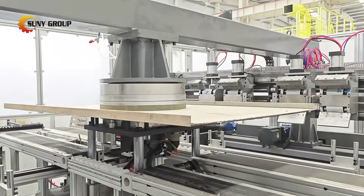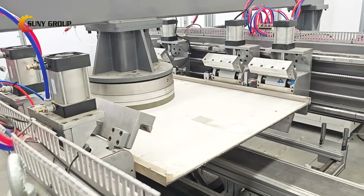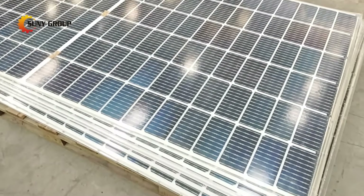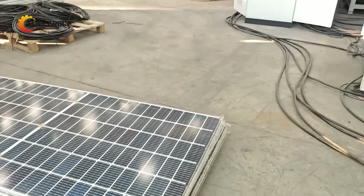Next, our patented glass crusher shatters panels into optimal sized pieces. This ensures maximum heat exposure during pyrolysis and easier material separation later.